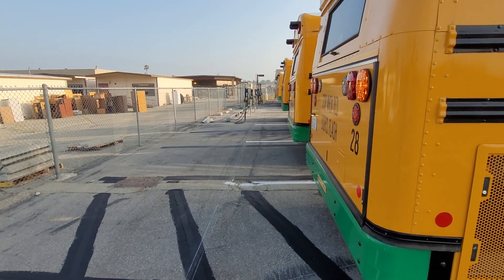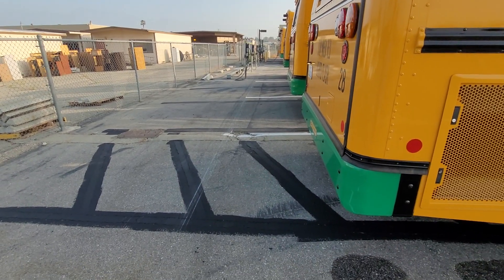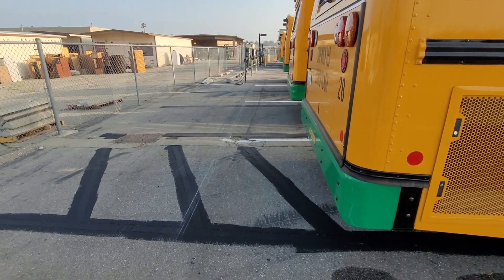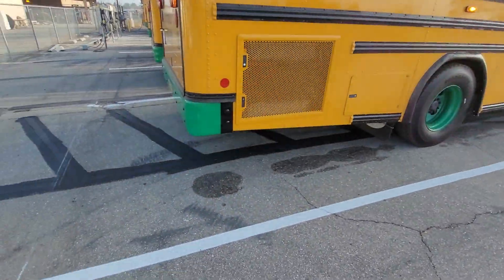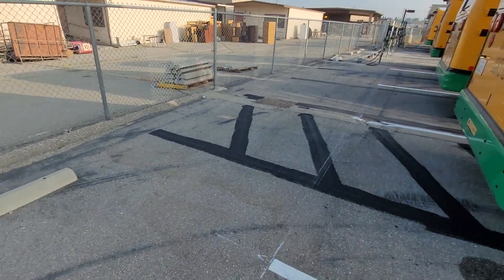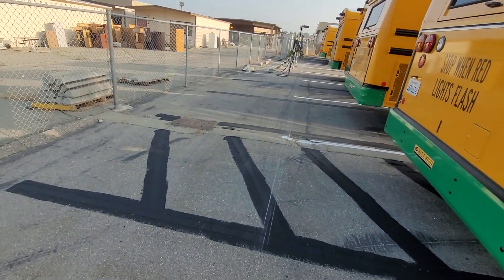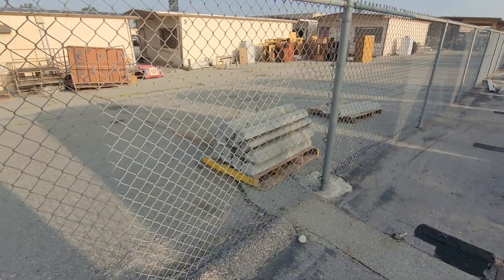We got four new charging stations this week for charging the buses. Yesterday while we were out passing out meals like we do every Wednesday, we got new striping for our parking spaces. All we need are concrete wheel stops and we're done. There they are, just waiting for them to install them.